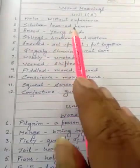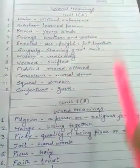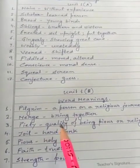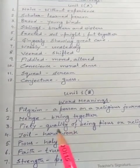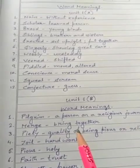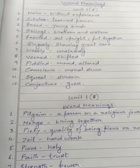So, dear students, you will write down all these word meanings of Unit 1A and 1B in your English Literature copy. Stay with me for the next video where I will give you more word meanings from Unit 2A, 2B, and 3A. Have a nice day. Thank you.